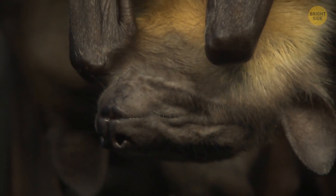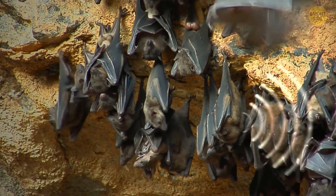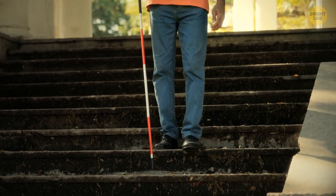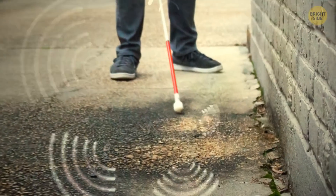Bats get around thanks to echolocation. They produce ultrasonic sounds that bounce off things and then calculate the distance to those things. Scientists designed a similar system to build into walking sticks for the visually impaired. It sends out 60,000 pulses every second and gets echoes back.